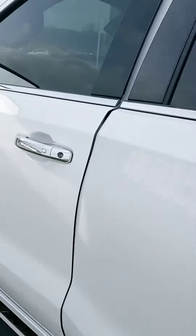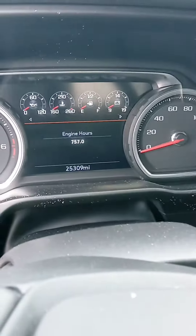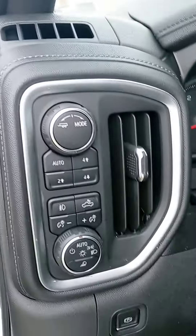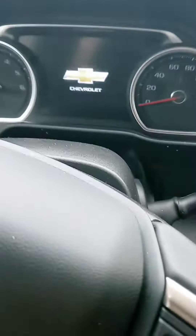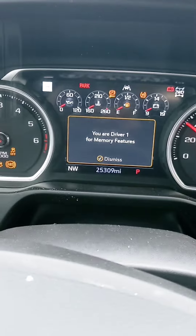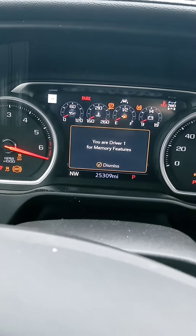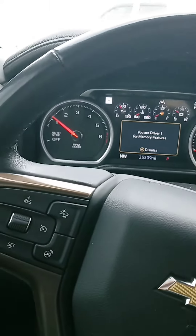They've got their plug-ins. At 25,309 miles, you still have some bumper-to-bumper warranty and a whole lot of powertrain remaining. Sunroof action here — and I'm going to turn this back on so you can see the digital display.